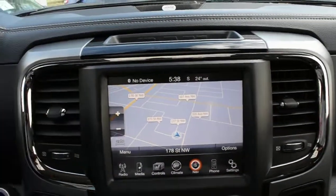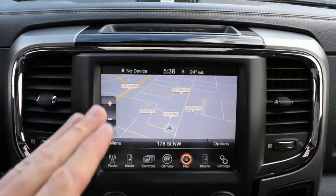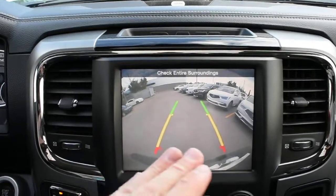For your entertainment system it is offered in an 8.4-inch touchscreen display. You do have your Dodge navigation system. Flipping this into reverse, you do have your integrated rear view camera offering guidelines.